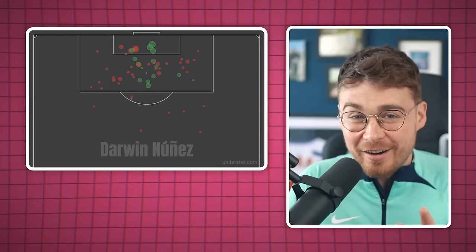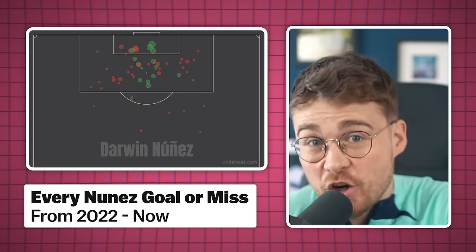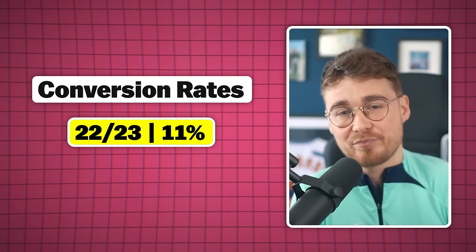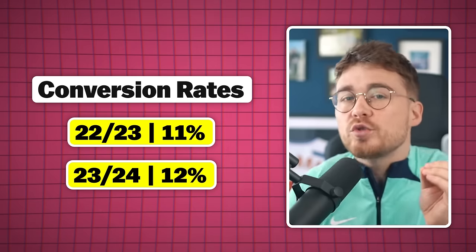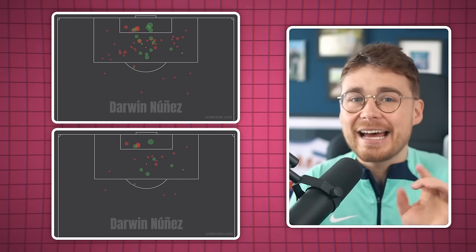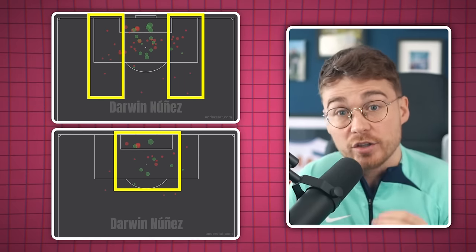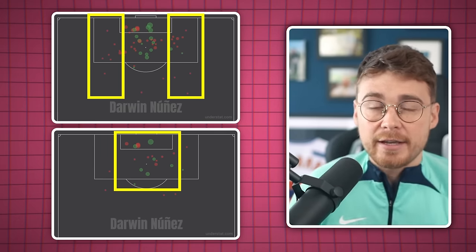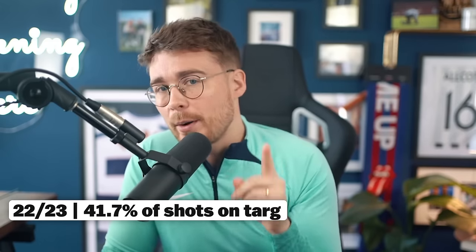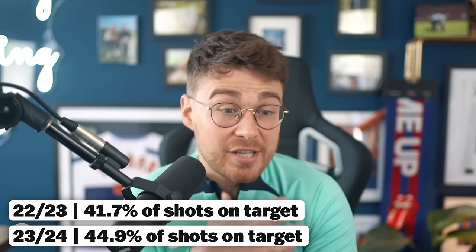The shot map shown at the start of the video covers all of his goals and misses from 2022 to now, not just this season. Last season he had a conversion rate of 11 percent, and this season it's 12 percent — not hugely better. But sometimes numbers don't tell you the full story. When you filter it to just this season, his shots are coming from more central positions and the low XG shots in wide areas are less prominent. He was playing as a winger at times last season, but the overarching point is he's moving into better positions. Last season 41.7 percent of his shots were on target; this season it's up to 44.9 percent, showing he's learning the position and goals are coming more frequently.